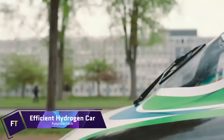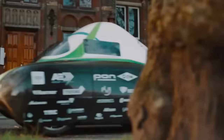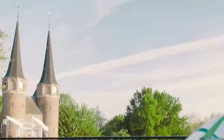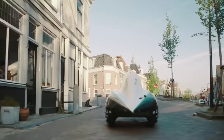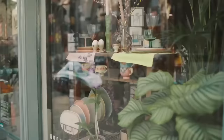The ER-XDU, developed at Delft University of Technology, is an efficient hydrogen car capable of traveling over 2,000 kilometers on just one kilogram of hydrogen. It redefines sustainable travel, leaving nothing but water vapor in its wake, and operates as a silent, eco-friendly vehicle on the streets.